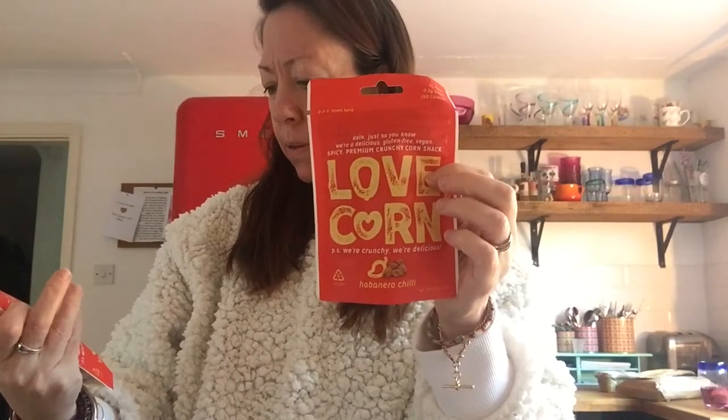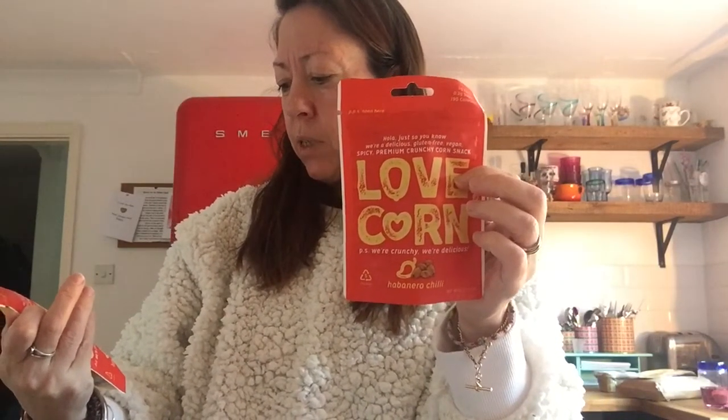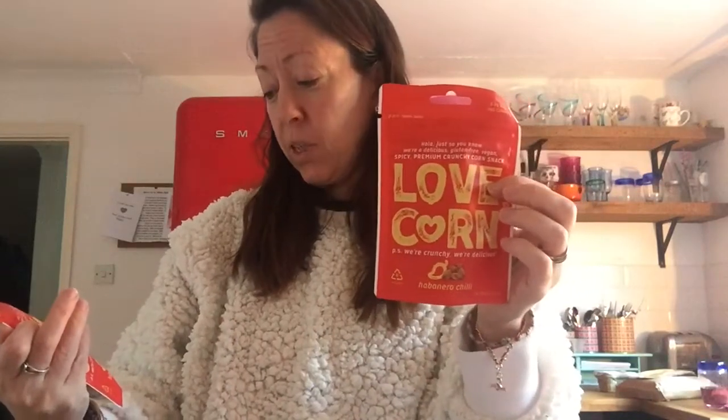Love Corn — oh yes, I could love you. Love Corn. That looks nice. Corn snack, habanero chilli. We're crunchy — P.S. We're crunchy. We're delicious.